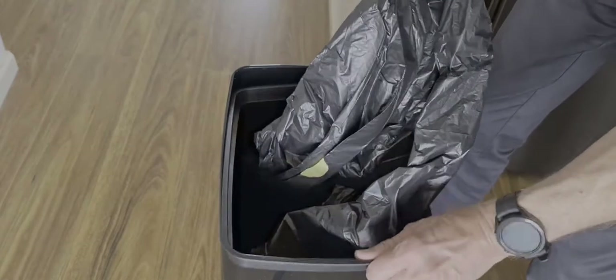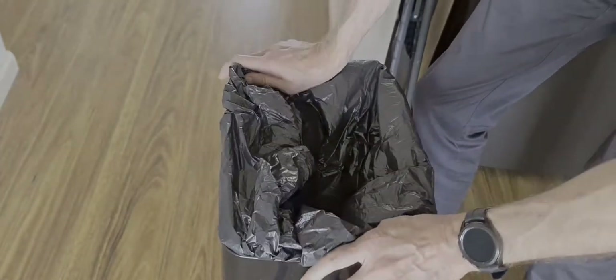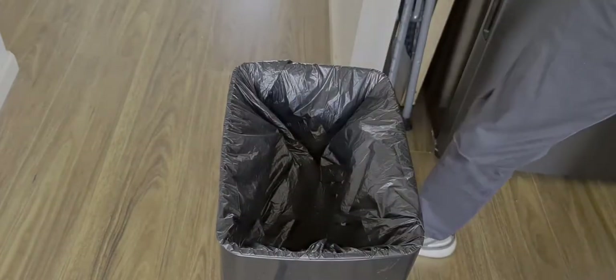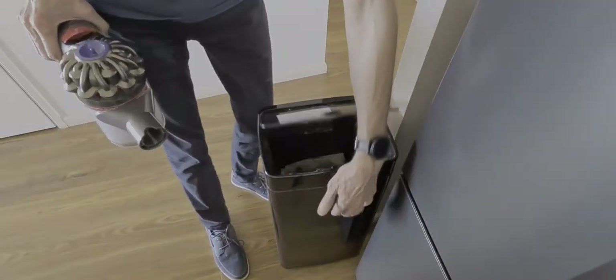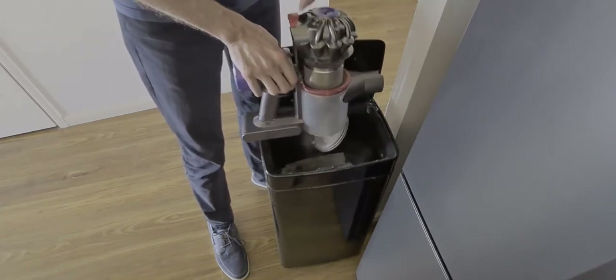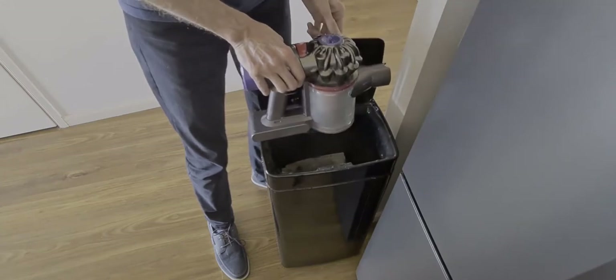To put a new bag in, just put the bag in first, pull it through, and then wrap it round. Lift the outer part, tuck the edge of the bin liner into the inside, push it down, and make sure none of it sticks out. Put the inner ring in to hold it in place, and then put the lid back on. To empty the vacuum cleaner, the bin opens automatically — just lift the vacuum cleaner over the top, pull this up and the bottom will open. To close it, you have to push this down first before you close it at the bottom.